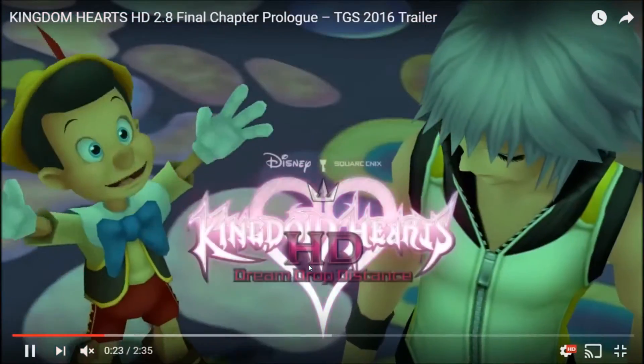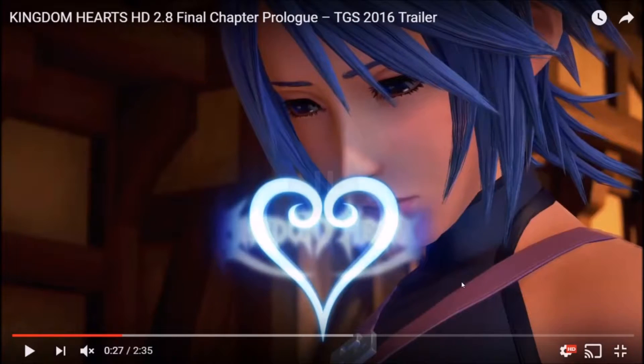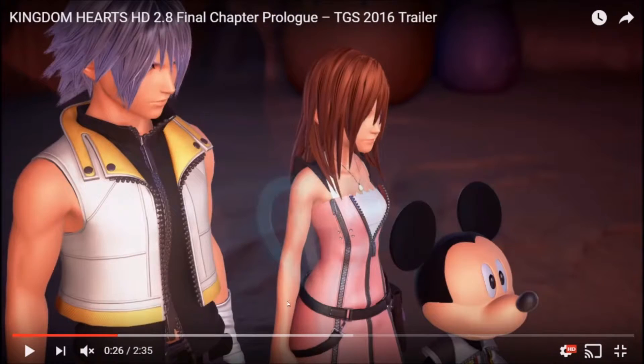There's Dream Drop Distance stuff. The cool thing is it's going to be 60 frames per second on PS4, which is pretty cool. Other than that it's not really important to me because I've already played the game. So now we're going on to Birth by Sleep 0.2 A Fragmentary Passage.